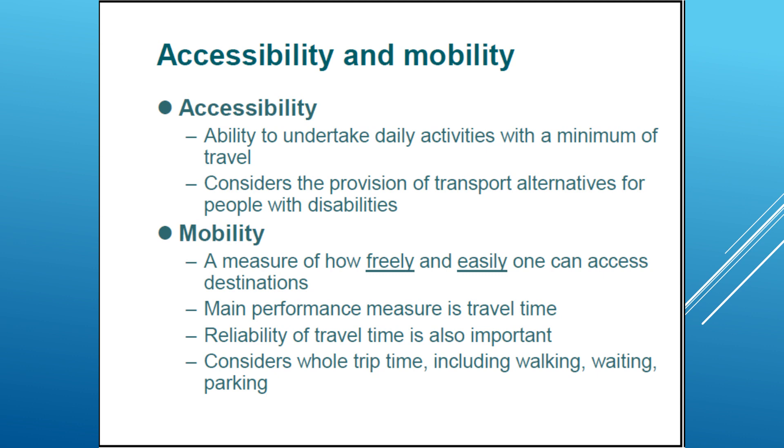The main performance indicator for mobility is measured by travel time. It's very important to know how short the travel time is, considering that the whole trip includes walking, waiting, and parking.